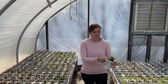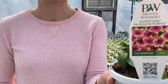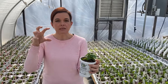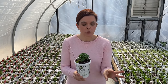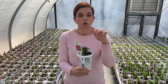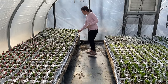The last supertunia we have to talk about today is 'Picasso in Purple' — one of the most stunning, eye-catching petunias because it has a gorgeous pink center with lime-green edges. We do these in hanging baskets and as four-inch material and they are absolutely stunning. Make sure you get some Picasso in Purple in your life this year.